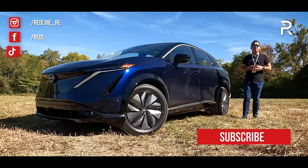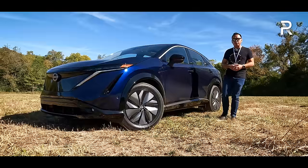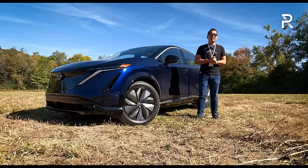This week, just outside of Nashville, Tennessee, we're driving the next chapter in Nissan's EV strategy: the 2023 Nissan Aria, the first fully dedicated long-range battery electric SUV in their portfolio. With over 300 miles of range and available dual-motor all-wheel drive, it has the stats to compete with Tesla, the Ford Mustang Mach-E, and the Volkswagen ID.4.